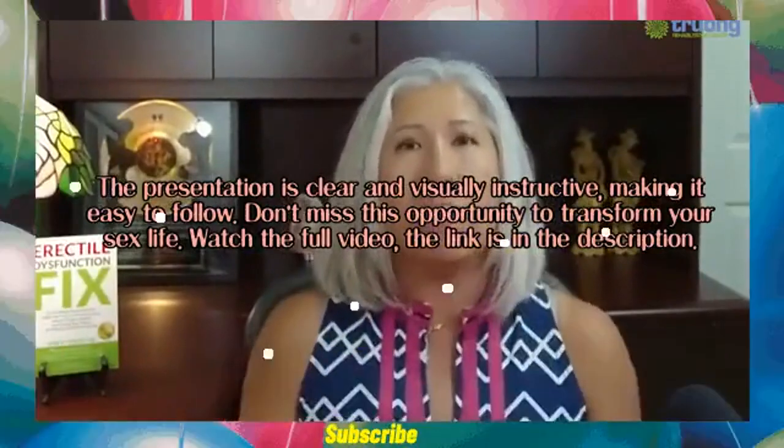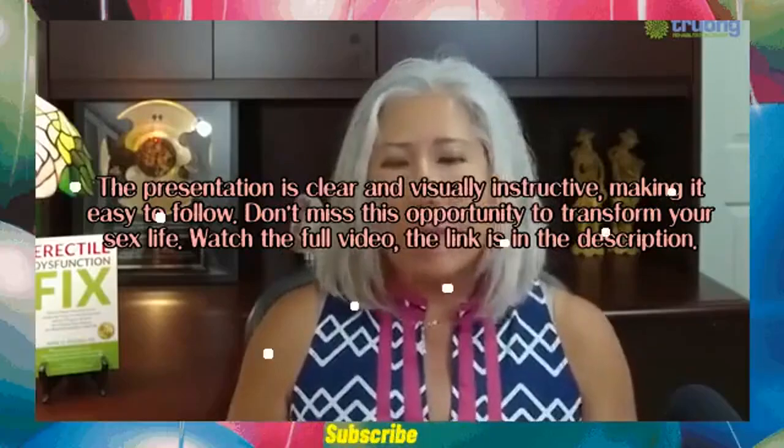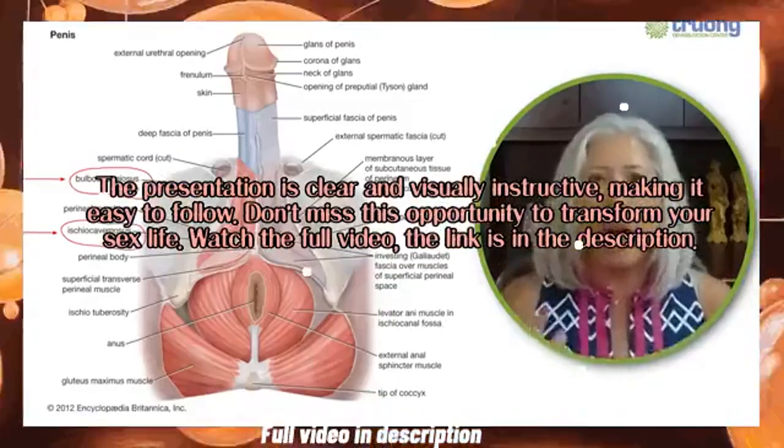Don't miss this opportunity to transform your sex life. Watch the full video — the link is in the description.